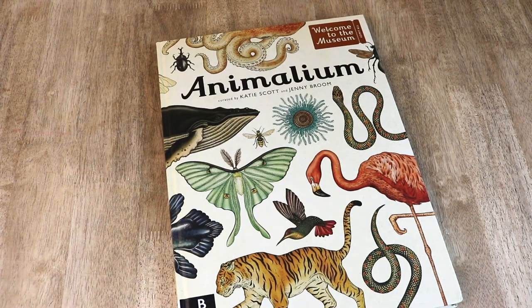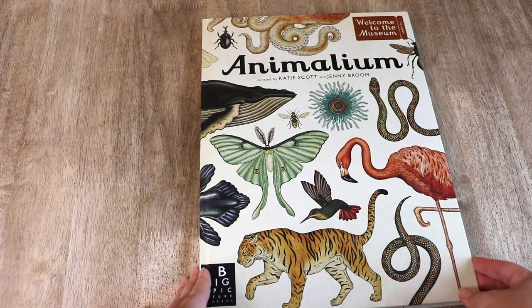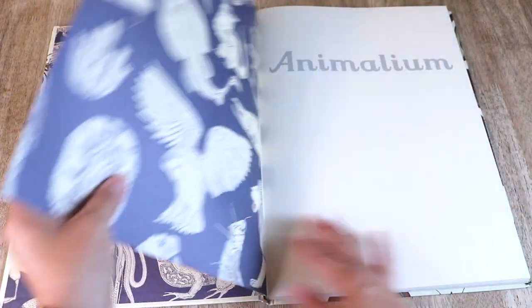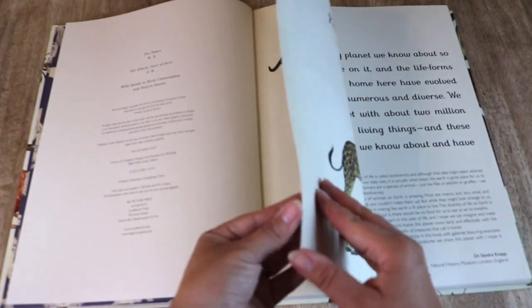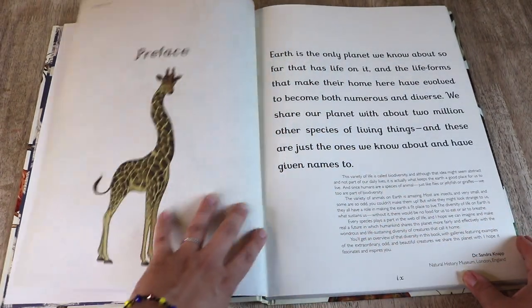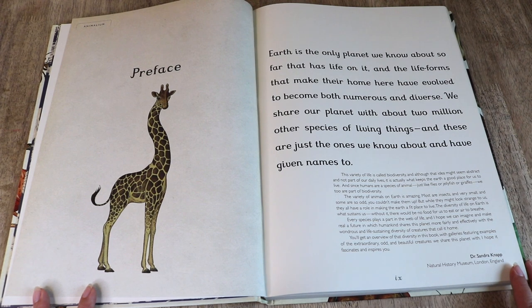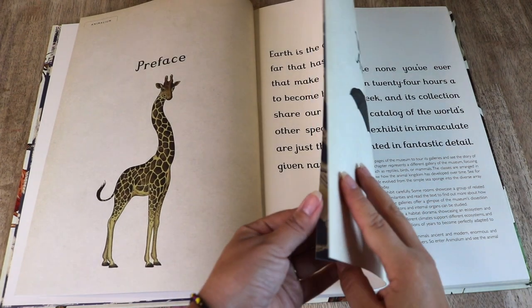Last but certainly not least, and I think the most popular book of the entire series — the one you see most often on social media — is Animalium. Welcome to Animalium. This museum is like none you've ever visited before. It's open 24 hours a day, seven days a week, and its collection boasts a fascinating catalog of the world's creatures, with each exhibit in immaculate condition and presented in fantastic detail.